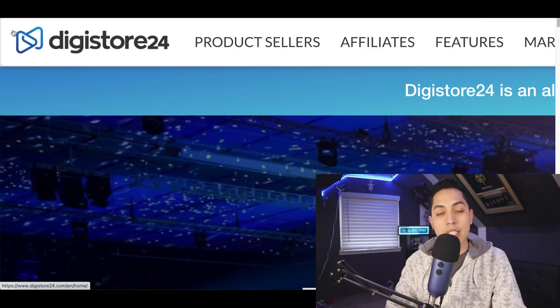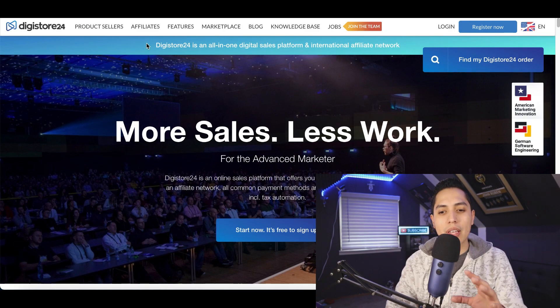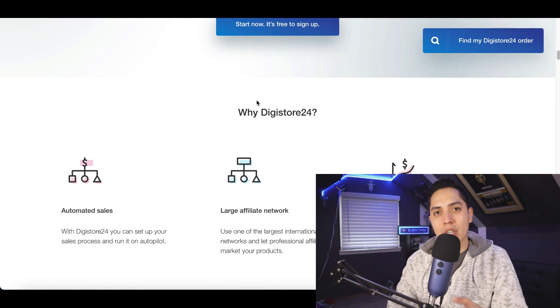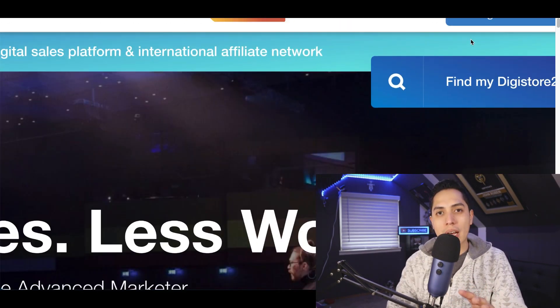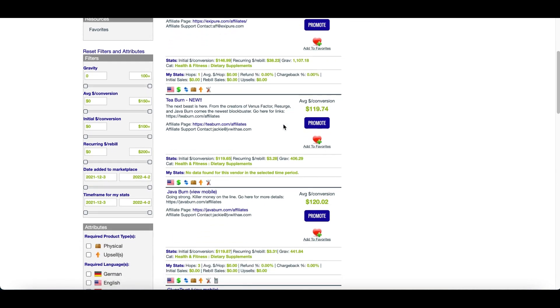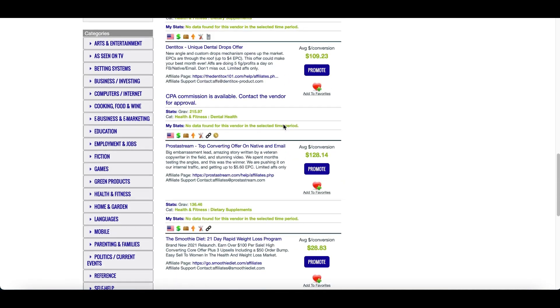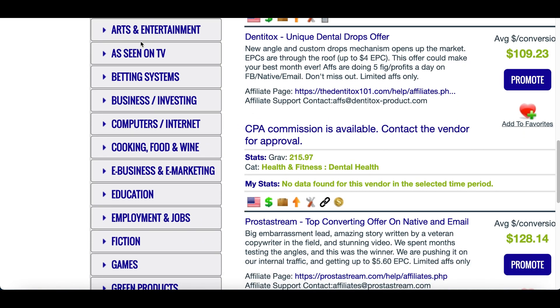Digistore24 is basically the exact same thing — it's an affiliate network that's going to have products inside of here that you can promote, start making money from, and earn a commission every time you get a sale. Just go ahead and click on 'Sign Up' at the very top, and once you're inside your account you're going to be able to pick the products you can make money from.